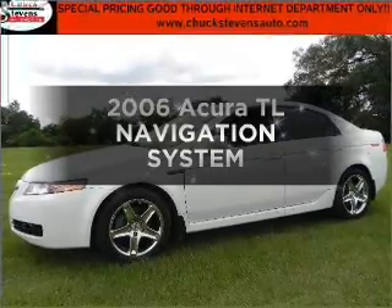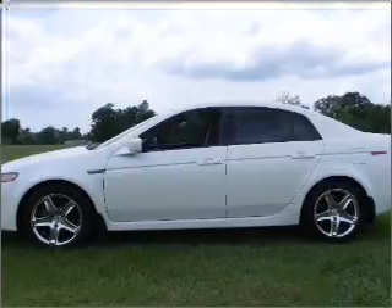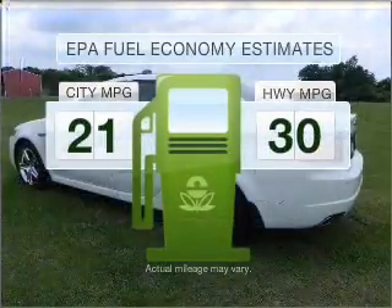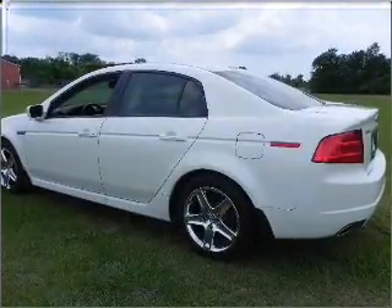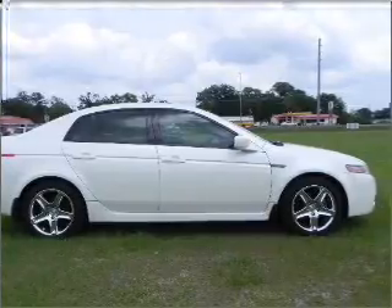Get noticed in this 2006 Acura TL. This is the set of wheels you've been looking for. Low emissions and good fuel economy offered in this vehicle are important to you and the environment. With a reliable six-cylinder engine that responds smoothly to its five-speed automatic transmission.